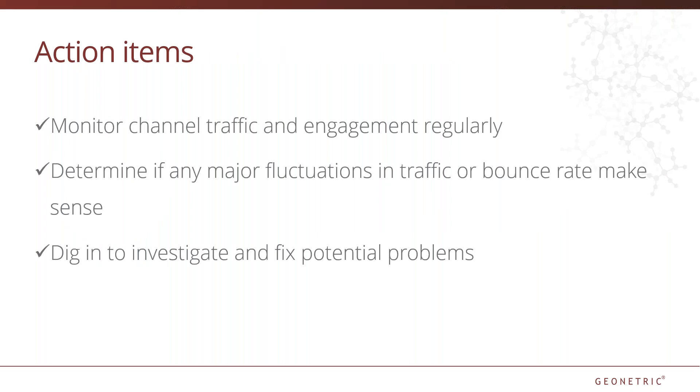In summary, monitor your channel traffic and engagement regularly to see if there are any irregularities. Determine if any major fluctuations in traffic or bounce rate make sense. Dig in to investigate and fix any potential problems.